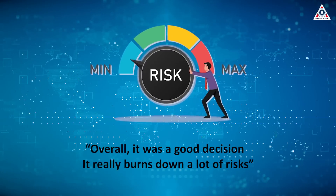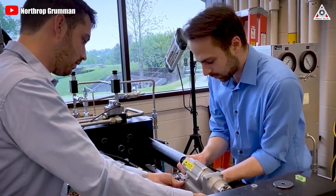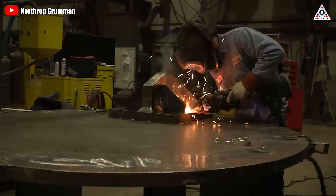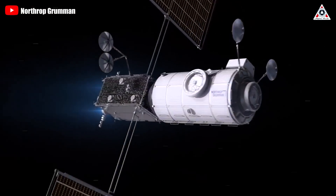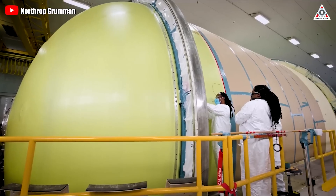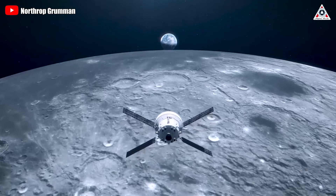Overall, it was a good decision. It really burns down a lot of risks, said Rick Mistracchio, director of business development at Northrop Grumman Space Systems, of the decision to launch PPE and Halo together. However, it'll also bring about technical challenges, as placing two vehicles onto a single launch vehicle makes mass a foremost concern. Besides, another challenge, Mistracchio said, is the lack of experience operating around the Moon.